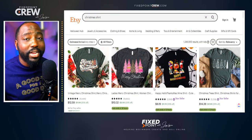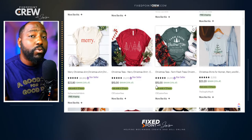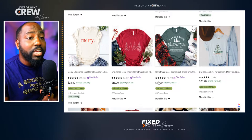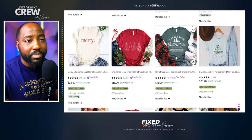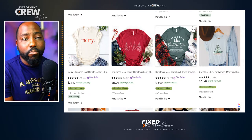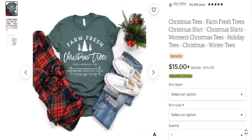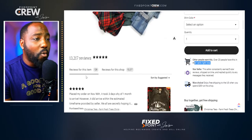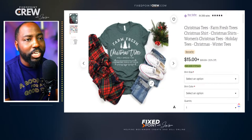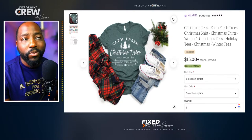The next Christmas product I think is great to sell this year is Christmas shirts. Christmas shirts are high in demand every single year, but we want to make sure we pair the product with the proper design so we can start getting sales. What I see selling well is this farm fresh Christmas tee — it's always good to do a trademark search to make sure this isn't infringing on anybody's trademark. We know this product is doing well because it is a bestseller, has over 20 people in the cart, and has 128 reviews. I want to go into Printify and create a t-shirt just like this for my print-on-demand business.